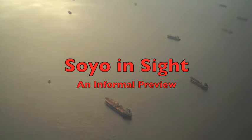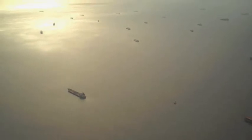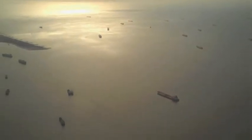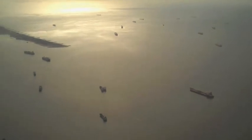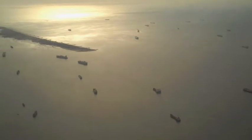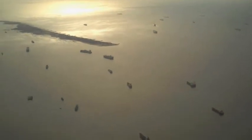Surprises surely await newcomers flying into Luanda, the capital city of Angola. Dozens of tankers and freighters line the harbor, proof of the offshore oil and gas boom that is quickly transforming this resource-rich nation, devastated by a 27-year civil war, into potentially one of the wealthiest countries in Africa.